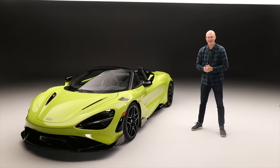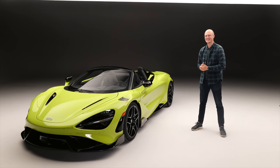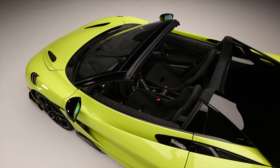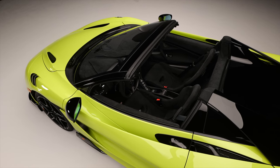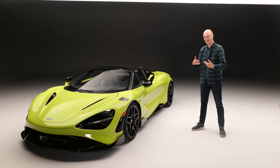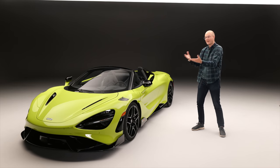Whatever you might think about McLaren, you have to admit they know how to spec a launch car. Welcome to the 765LT Spyder. In this room, in this setting, in this colour, I think this car looks unbelievable. I actually didn't know it was going to be green — I'm sort of dressed green, so it's a slightly awkward clashing thing. Fashionistas out there, tell me, have I done this right or wrong?